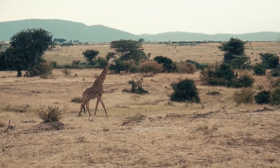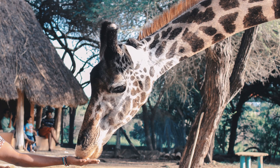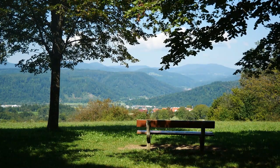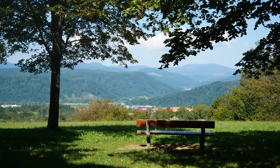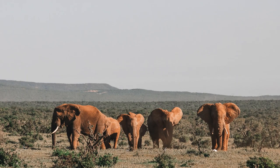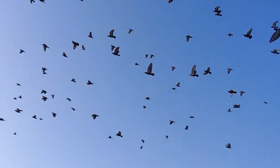Nairobi National Park is located in Kenya and takes pride in being the only park within a city in the world. It covers an area of 189 square kilometers. It is home to a variety of wildlife including elephants, rhinos, cheetahs, and more than 400 bird species.